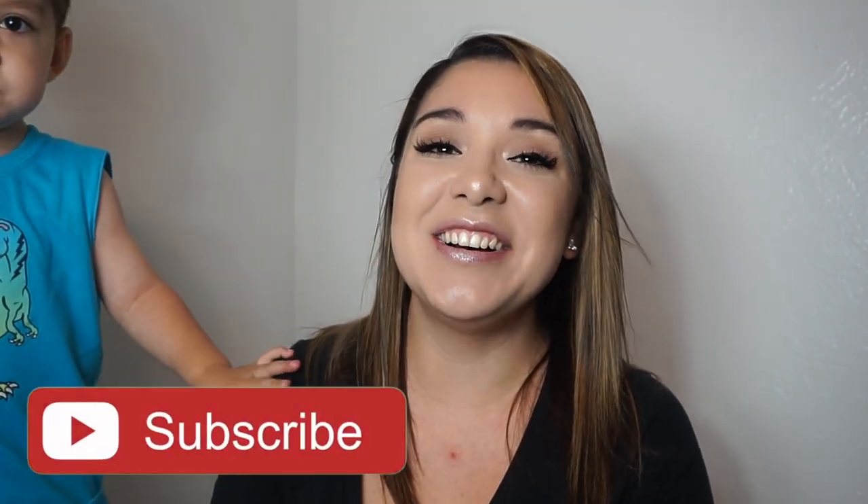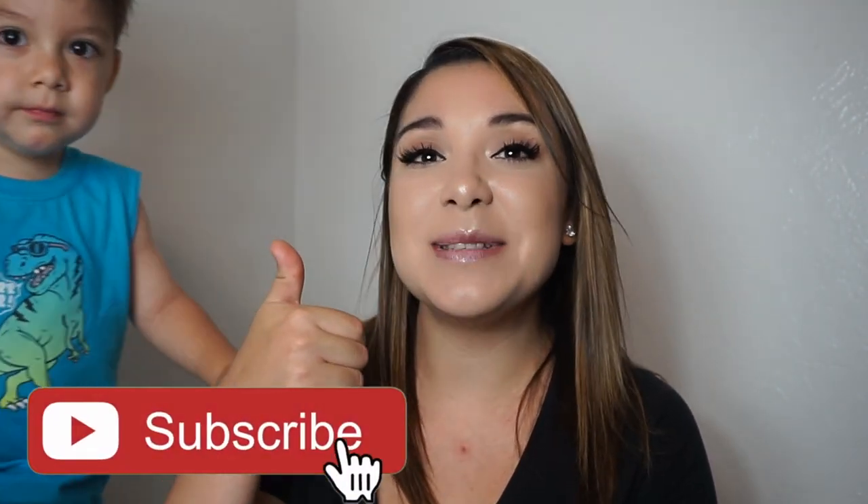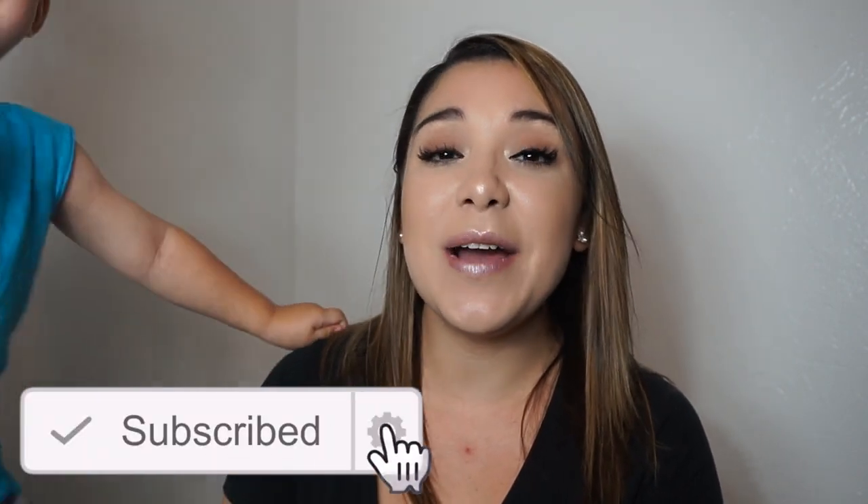Everybody, welcome back to our channel. As you can tell by the title, in today's video, I will be sharing with you some tips on how to do Disneyland with a toddler. So before we get started, don't forget to subscribe to our channel, hit that thumbs up if you enjoy this video, and hit that bell notification to get notified every time we post a new video.